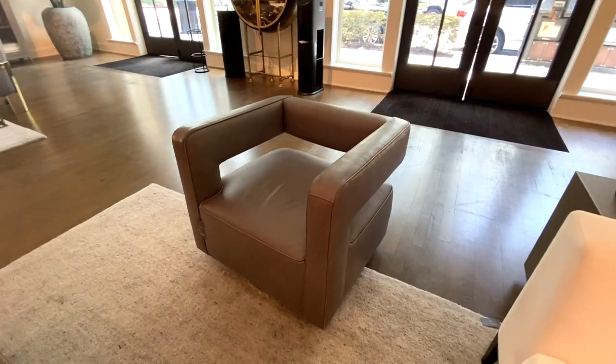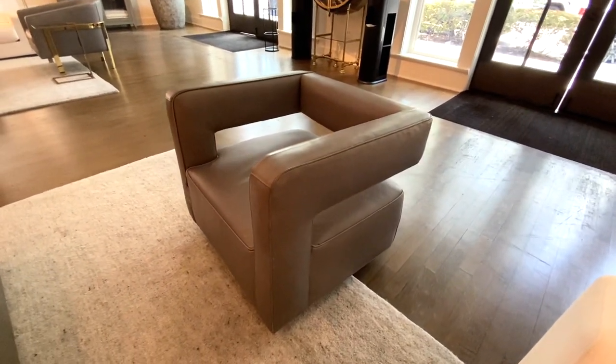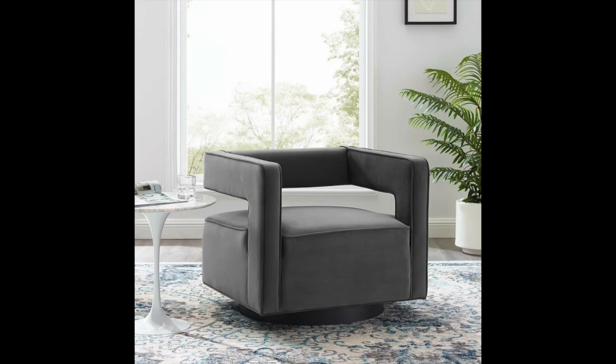Another chair I fell in love with at Restoration Hardware is the Drew Chair. It is so modern with the sharp corners — it's a square chair with a cutout back. It's fabulous, and this one retails from $4,000 to $5,000. The dupe I found is again from Wayfair — Wayfair is awesome for dupes — and it is called the Kuo Swivel Chair, and this one retails for $539.